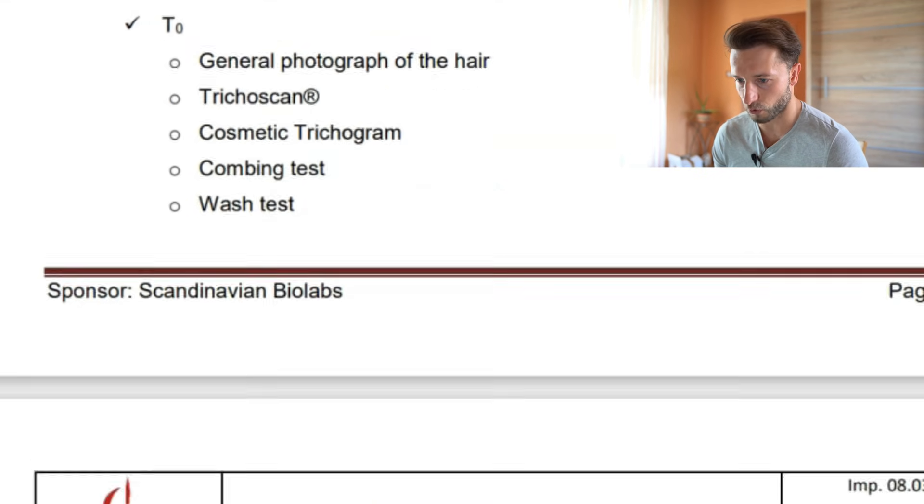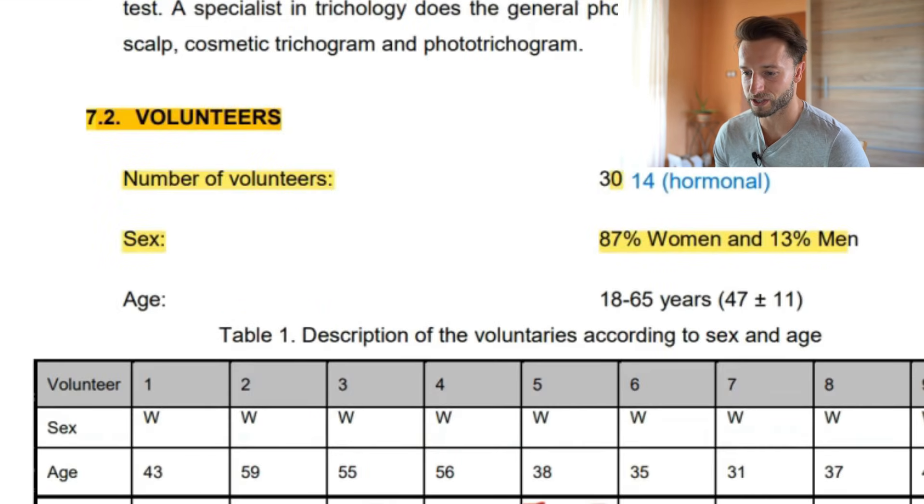Now it gets interesting when we look at the volunteers. The number was 30, with 87% women and 13% men. If you are a male interested in purchasing this product, males are heavily underrepresented in this study. Any results you see will be skewed because there are so many females, and we know that females are less likely than males to suffer from androgenetic alopecia.